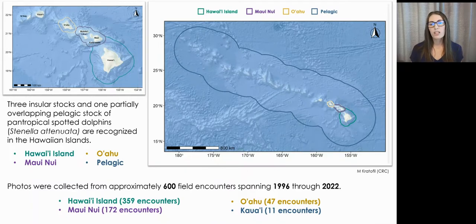For this work, photos were collected from approximately 600 field encounters spanning from 1996 through 2022, combining field efforts of Cascadia Research Collective off Hawaii Island, Maui Nui, Oahu, and Kauai, with the long-term work of Pacific Whale Foundation off Maui Nui.